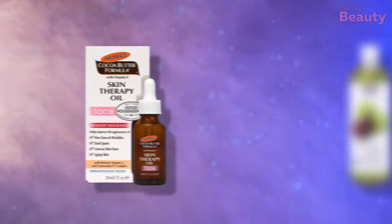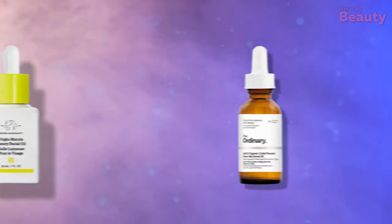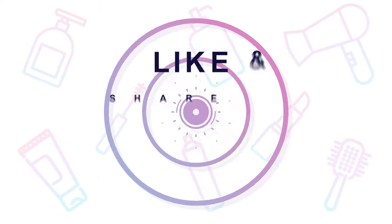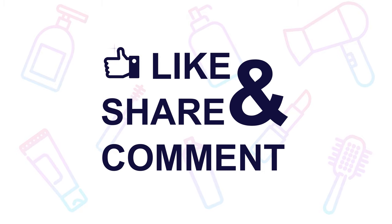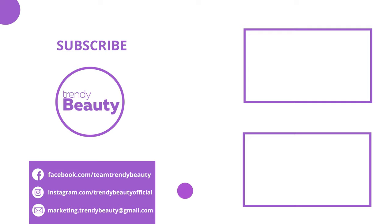And those were our top 5 facial oils. Thank you so much for watching. If you liked the video, hit like and share with your friends. Comment below to let us know your thoughts, consider subscribing to the channel if you love our videos, and press the bell icon to get notified of our future videos.